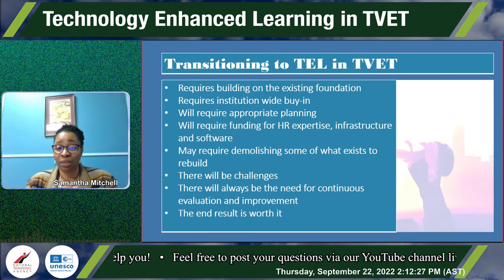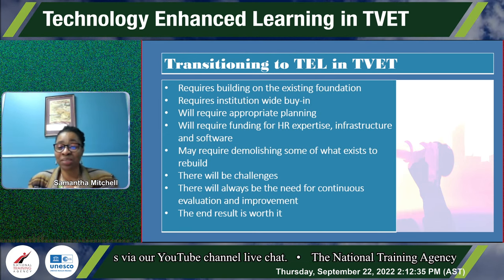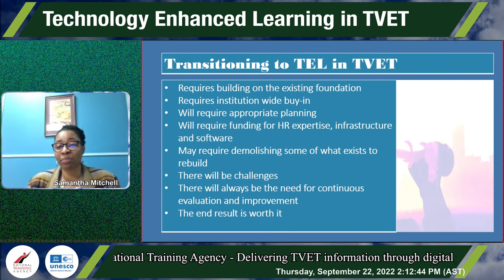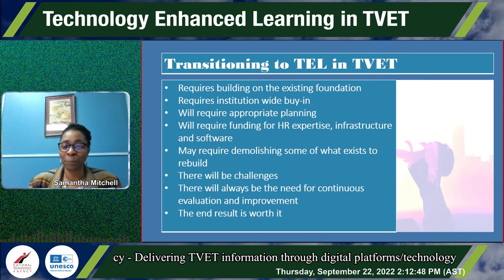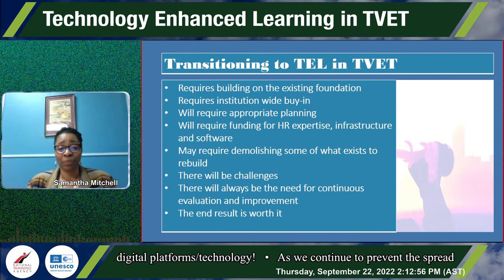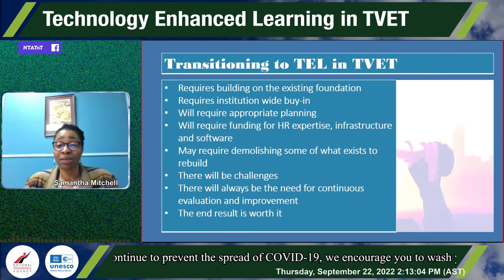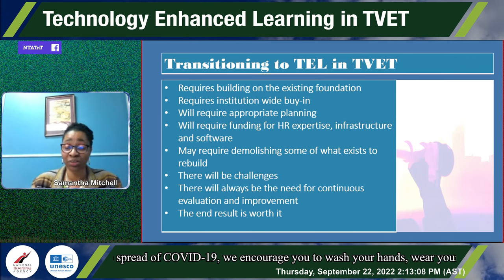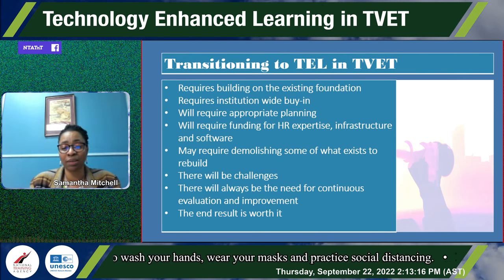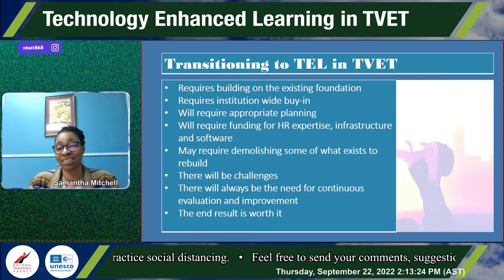Transitioning to TEL requires building on the existing foundation — like the house picture we started with. There's a foundation and we need to build on it, but to do that we need the whole family — the institution — to agree to renovate and remodel. It will require planning, funding, HR expertise, infrastructure, and software. It may require demolition: some information in the traditional course may be obsolete and must be removed. There will always be challenges and a need for continuous evaluation and improvement, but the end result is worth it.